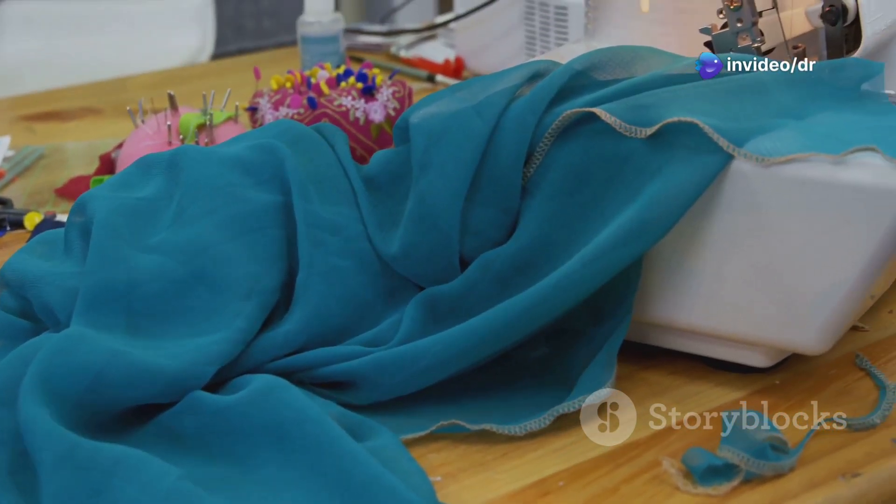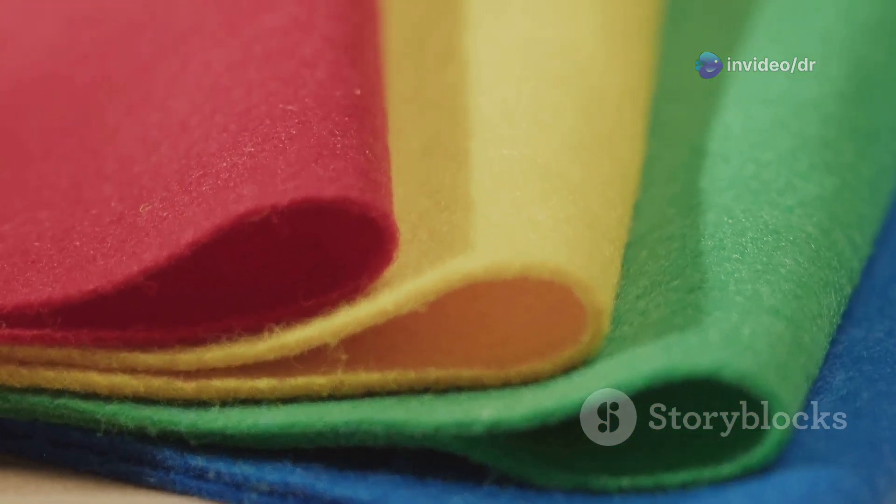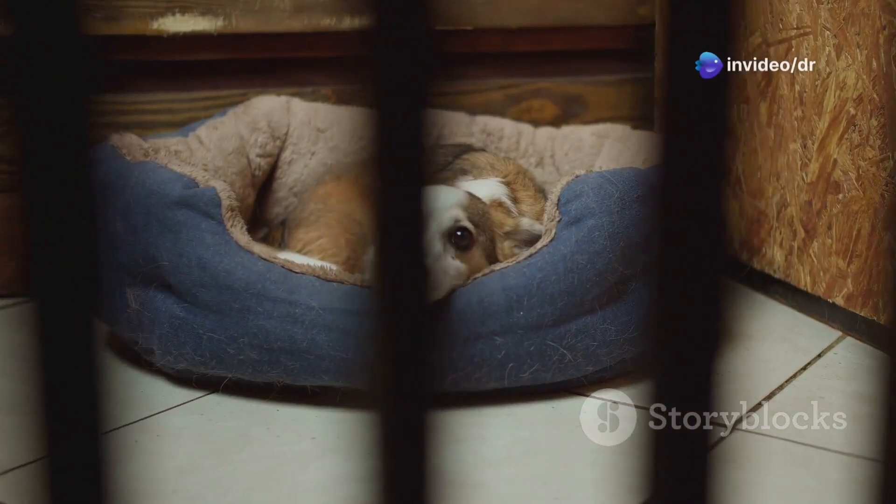First things first, we need to choose the perfect fabric — something soft, durable, and easy to clean. We're going with this plush fleece; it's like sleeping on a cloud. And for the exterior, let's go with a cool denim. It's rugged, stylish, and will make your pet feel like a rock star.